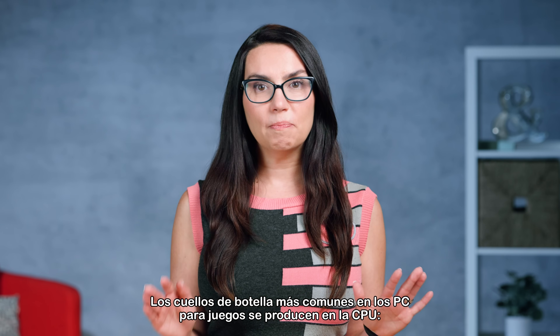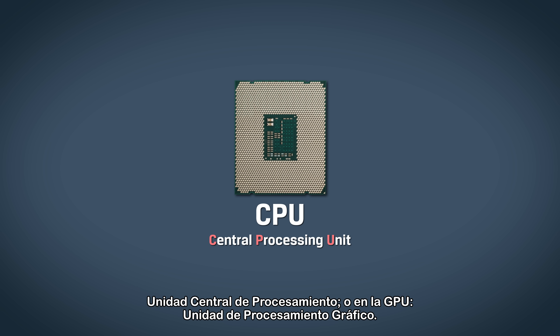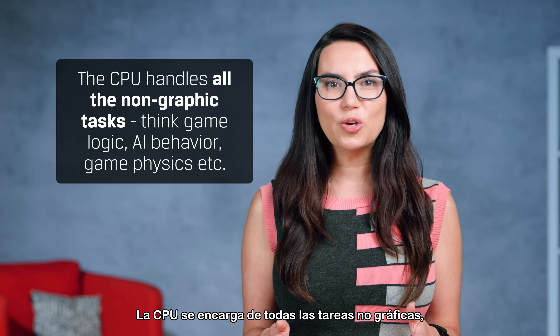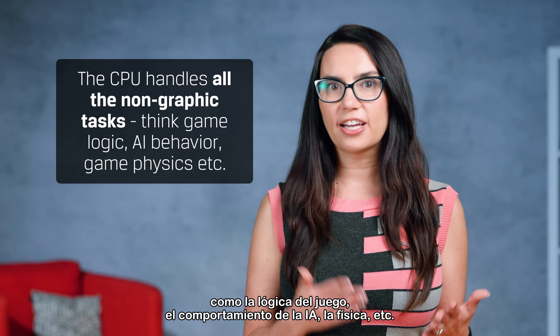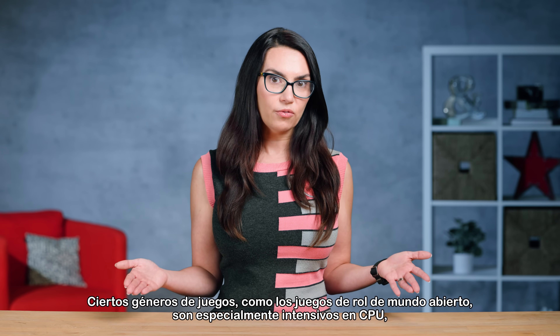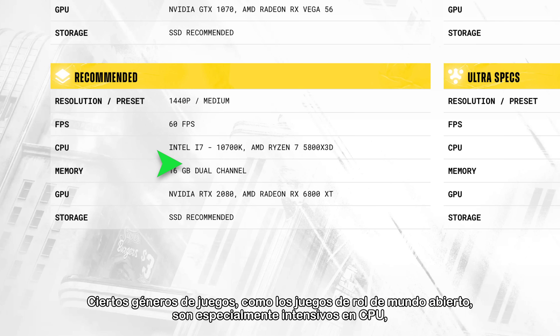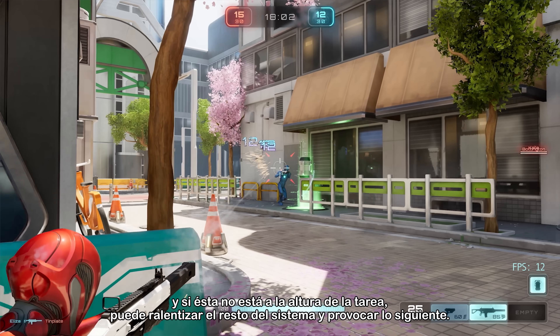The most common bottlenecks in gaming PCs occur in the CPU or GPU. The CPU handles all the non-graphic tasks — think game logic, AI behavior, game physics, etc. Certain game genres, like open-world RPGs for example, are particularly CPU intensive. And if your CPU isn't up to the task, it can hold up the rest of your system as a result.